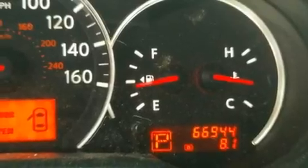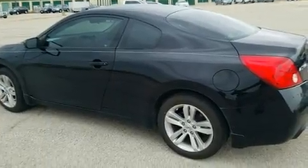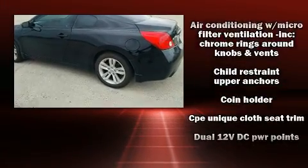Nissan prioritized practicality, efficiency, and style by including a tachometer, speed-sensitive wipers, and a split-folding rear seat.